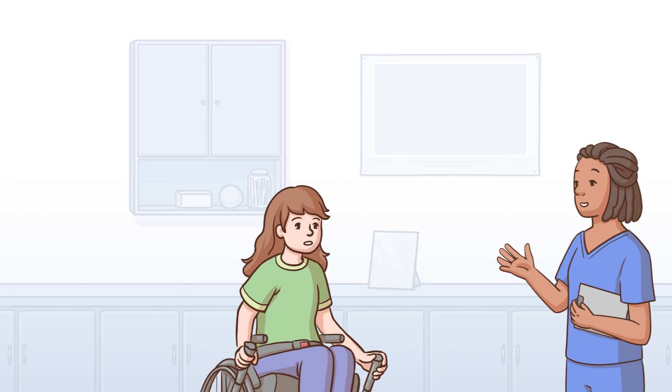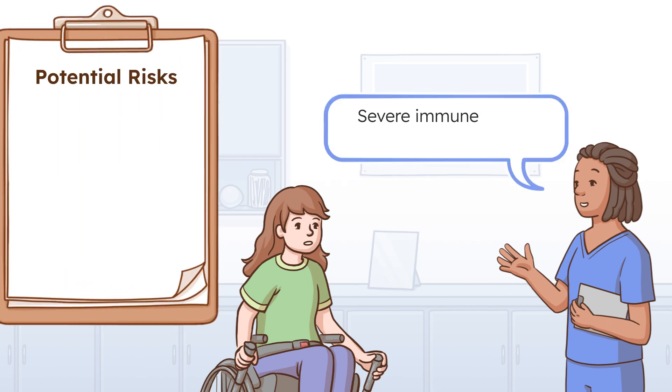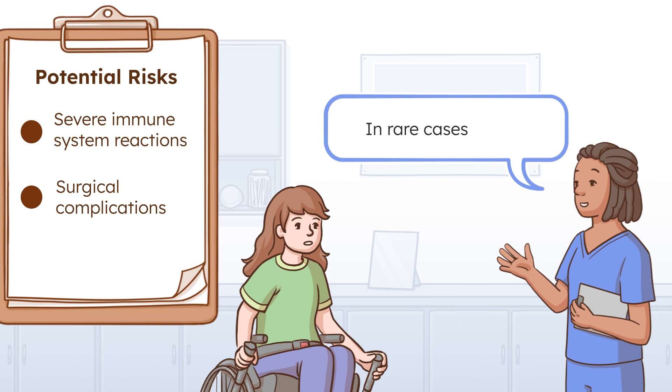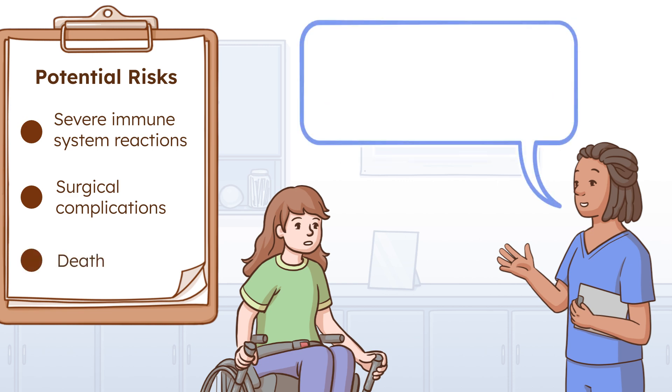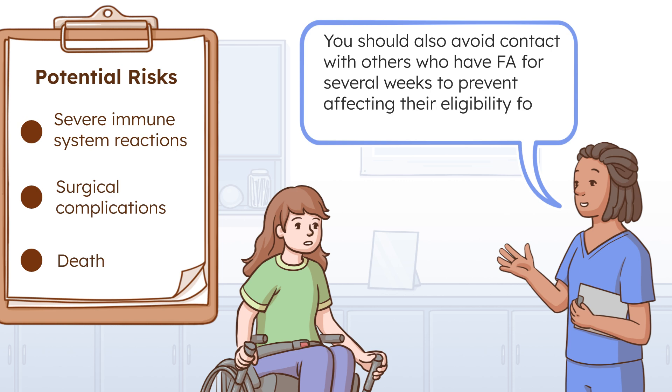Like any medical intervention, there are potential risks, including severe immune system reactions, surgical complications when brain delivery is used, and, in rare cases, death. After receiving genetic therapy, you should avoid contact with other people who have FA for several weeks to prevent affecting their eligibility for treatment.